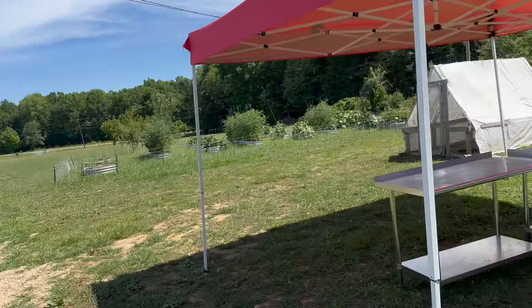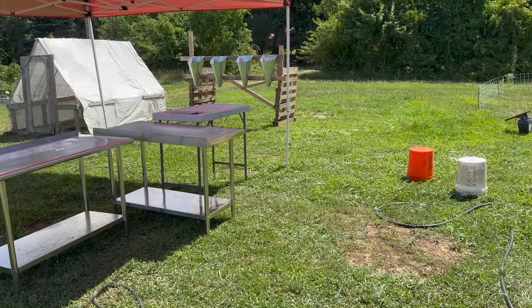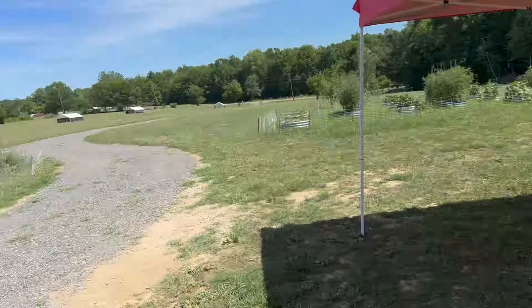Hey guys. Welcome back to the farm. Woke up at five this morning, started processing the last of another batch of our Cornish cross. Just finished those up. I've got those in the coolers waiting to be packaged. We'll start packaging those in just a little bit.